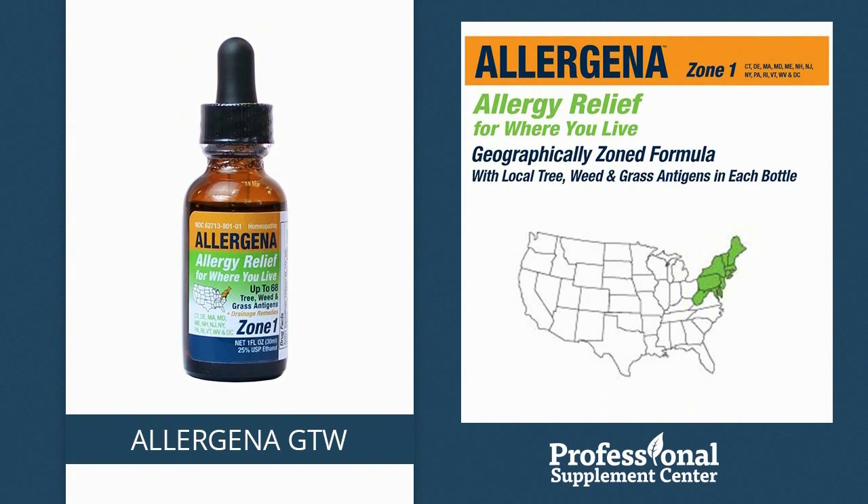Allergena GTW. This homeopathic dilution is designed to support the body's immune system and remove antigen residue to provide temporary relief of allergy symptoms such as sneezing, itching, runny nose, and sinus pressure and congestion. Formulated to be specific to allergens in your region of the country, Allergena GTW is available for Zones 1 through 9.